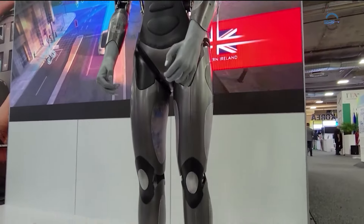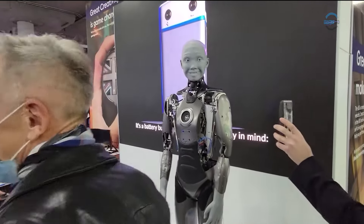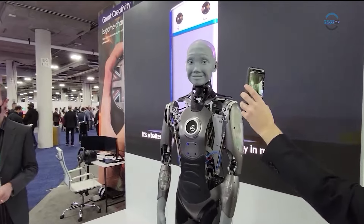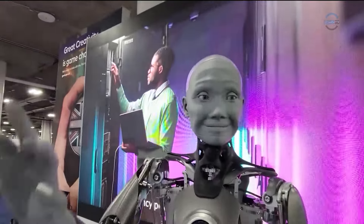The Ameca robot by British company Engineered Arts, showcased at CES in Las Vegas, resembles iRobot with its expressive face. Initially equipped with 17 motors for basic emotions and gestures, the latest version boasts enhanced realism.